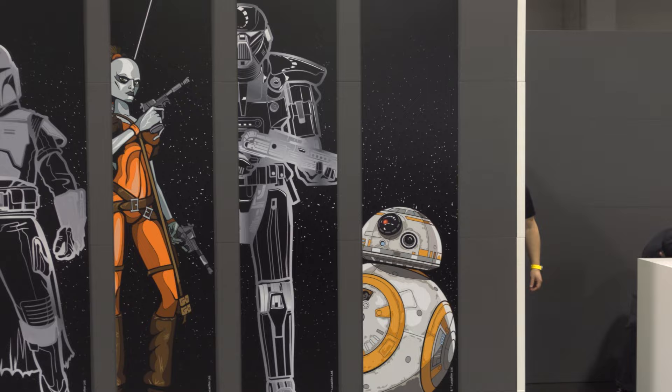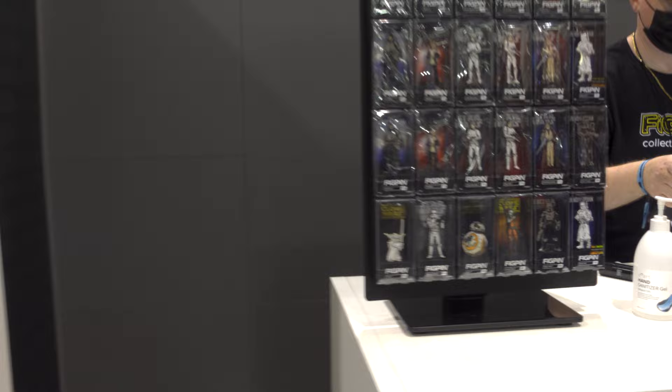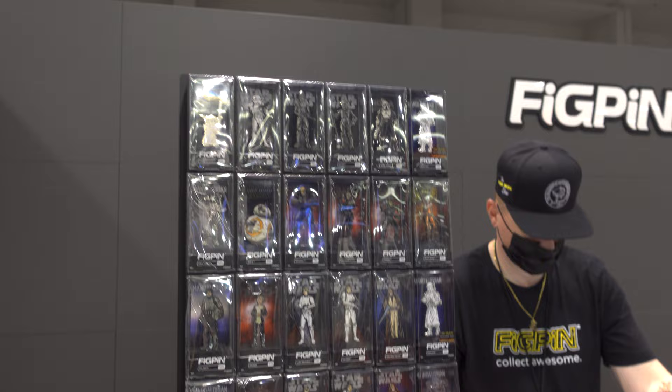Dark Trooper, BB-8. I know her name, just not coming to me. So here we go — Aura Sing, that's what I was trying to get to. And we've got a lot of other pins here to look at, so I'm going to spin around.